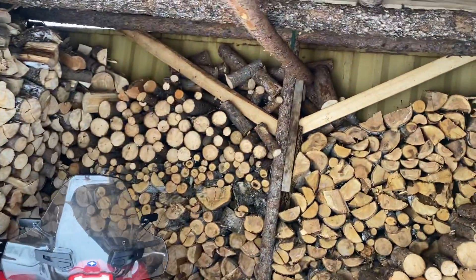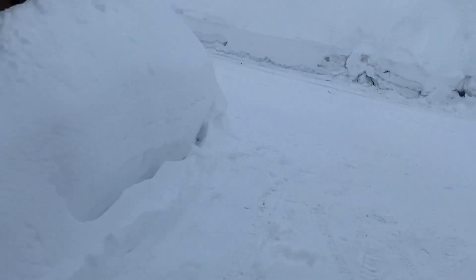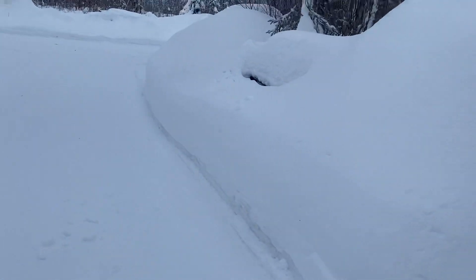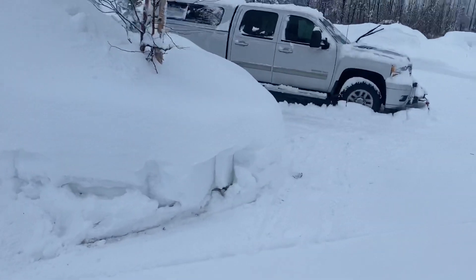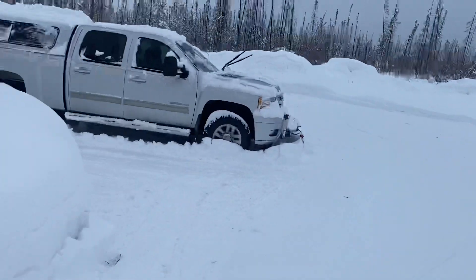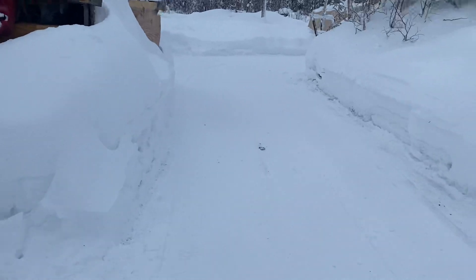We've depleted our wood pile quite a bit, and we just have these snow berms piled up around everywhere. We did our clean mold pickup off this morning and we're going to have to go haul some wood tomorrow from a friend of ours.